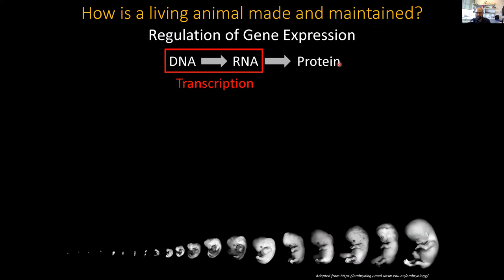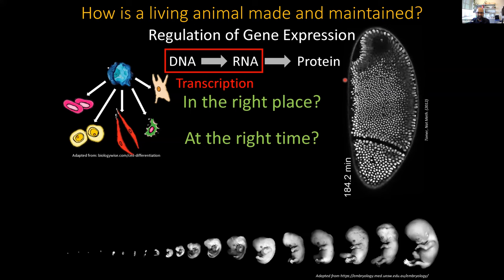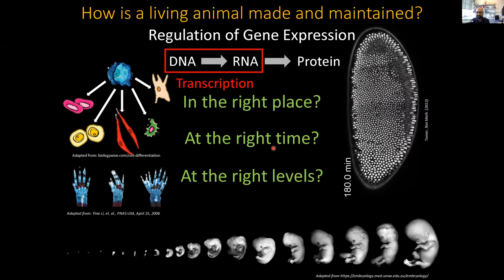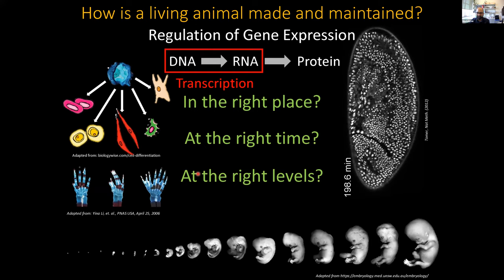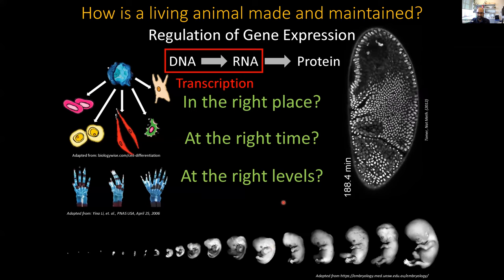For those of you who are unfamiliar, transcription is the first step in gene expression, which is the reading of DNA first to make RNA, and then the RNA gets translated to make protein. Every single cell in our body has the same genome, so the first step in regulating transcription is turning genes on in the right place, so all the different cell types that compose our body can be made, at the right time so that development can proceed, and at the right level so that we can avoid developmental defects. What I'm interested in is how all of this comes together to make and maintain a living animal.